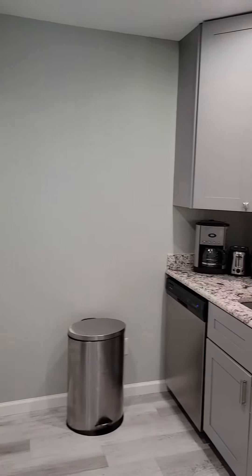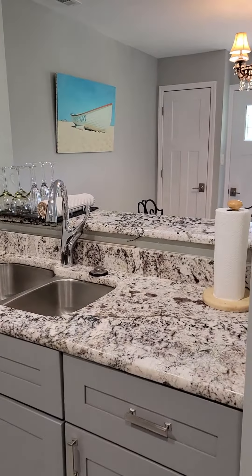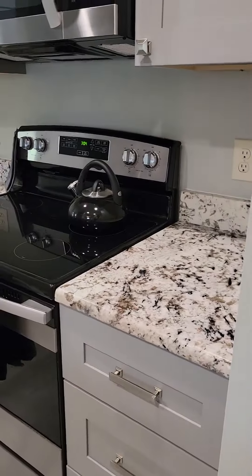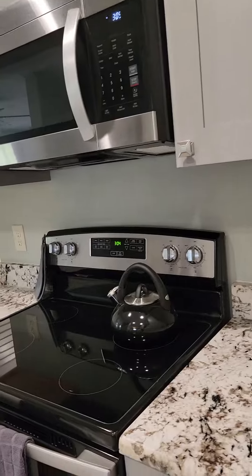Grand old shaker cabinets, granite countertops, washer and dryer.